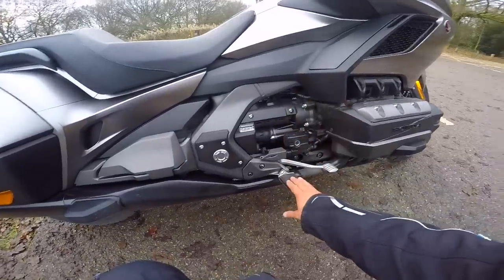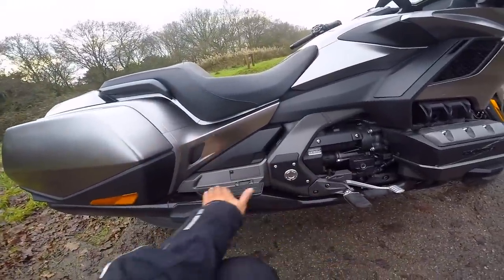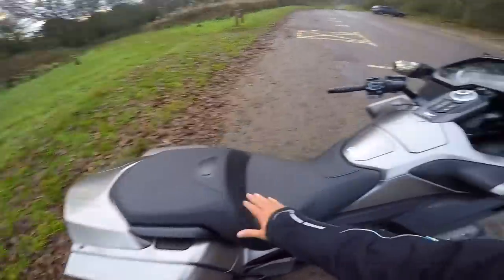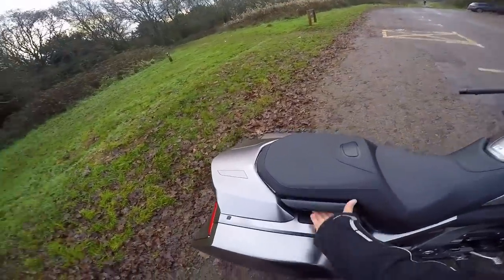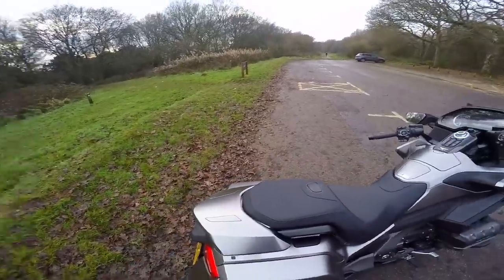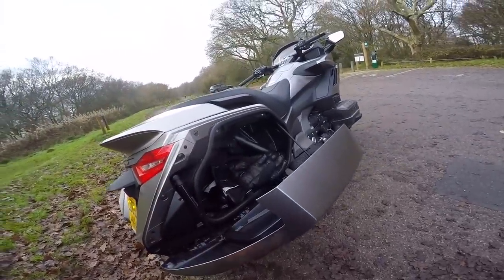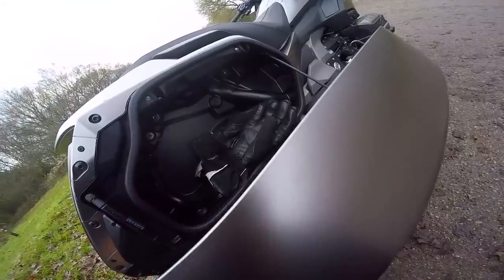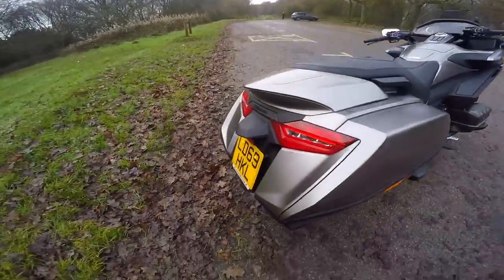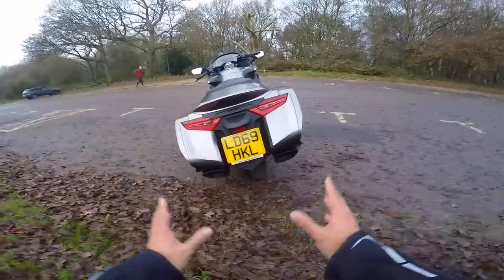Even though it's a manual, I do prefer DCT. But if you get the manual, do you know what — it is bloody good. The clutch is smooth, the gear shift is smooth, the whole thing is smooth. Rider's pegs have rubber to smooth out any vibrations. The passenger gets a nice footboard. There's a little cubby hole here with the fuel cap release. The seat is very comfortable — it's wide, with grab handles, and I'd assume it'd be very comfortable for a pillion.